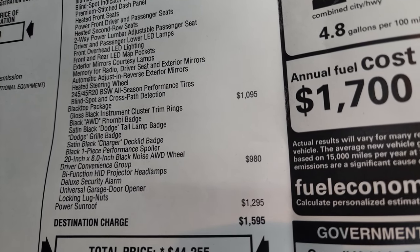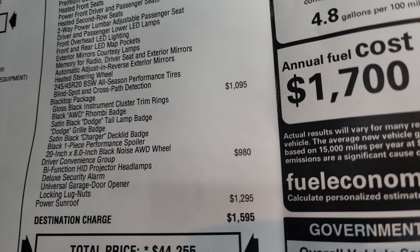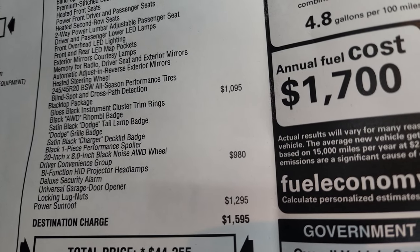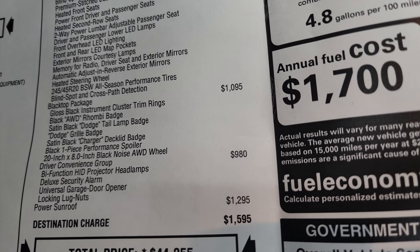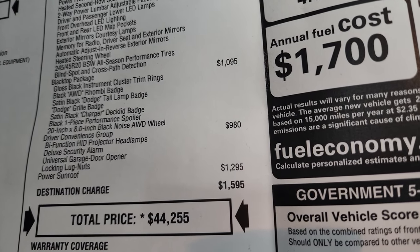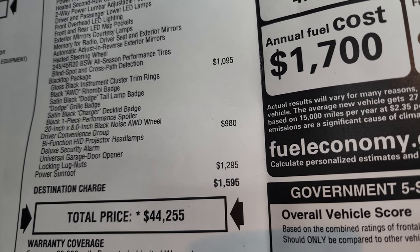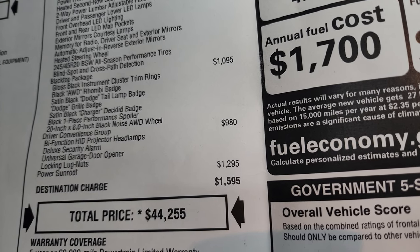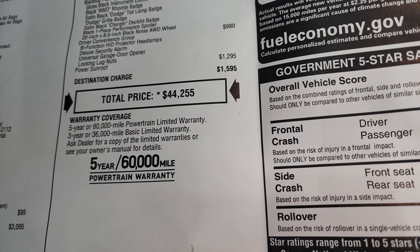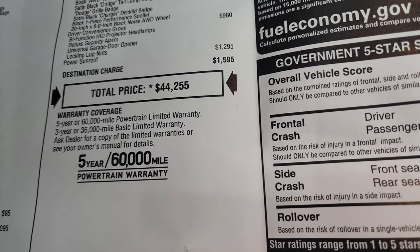The blind spot and cross-path detection group is also included. The blacktop package is a $1,095 option — gives you the gloss black instrument cluster trim rings, black all-wheel drive Rombi badge, satin black Dodge tail lamp badge, Dodge grille badge, satin black Charger deck lid badge, black one-piece performance spoiler, and those black noise 20-inch rims. The driver convenience group is $980 and gives you the bi-function HID projector headlamps, deluxe security alarm, universal garage door opener, and locking lug nuts. The power sunroof is a $1,295 option. Total MSRP is $44,255. Click the link in the upper right for Summit's price with all current rebates and incentives.